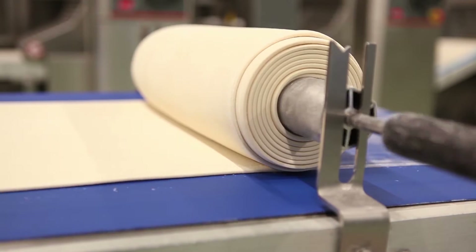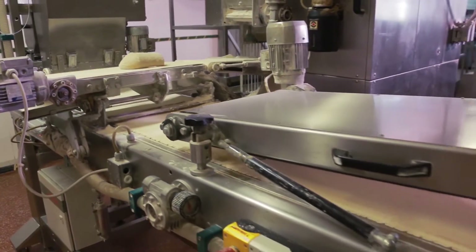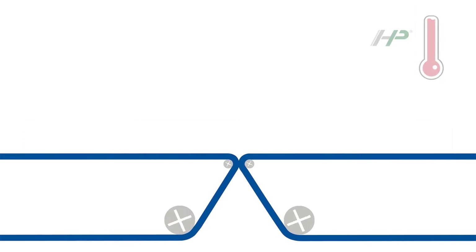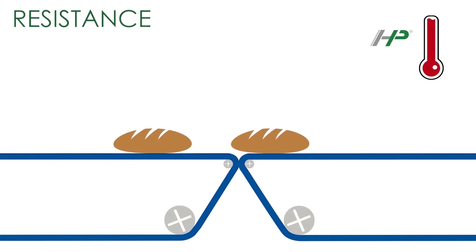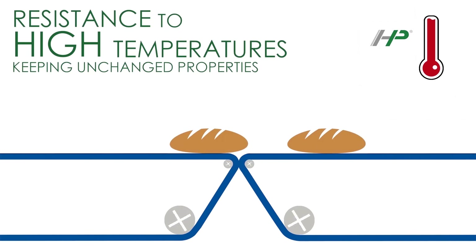The HP Belts fully comply with the latest European and international food regulations and they support all the HACCP practices through all the food manufacturing process.